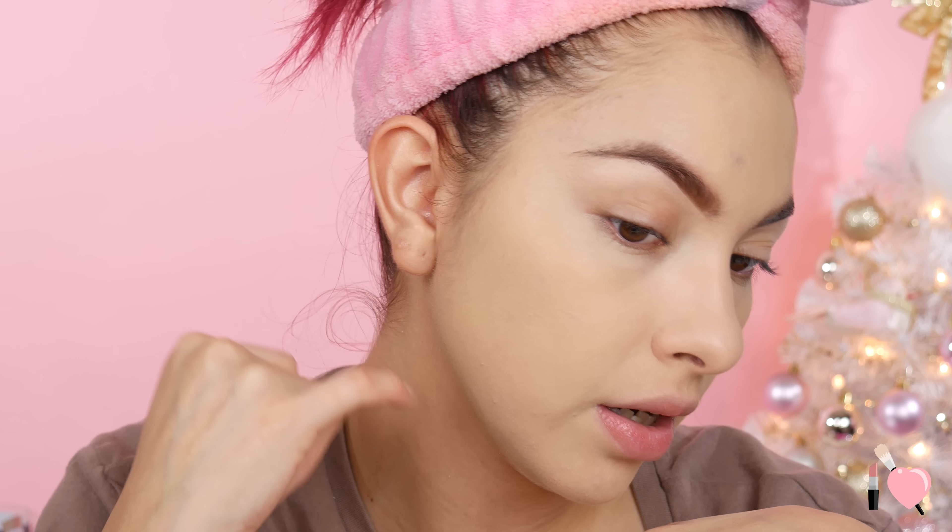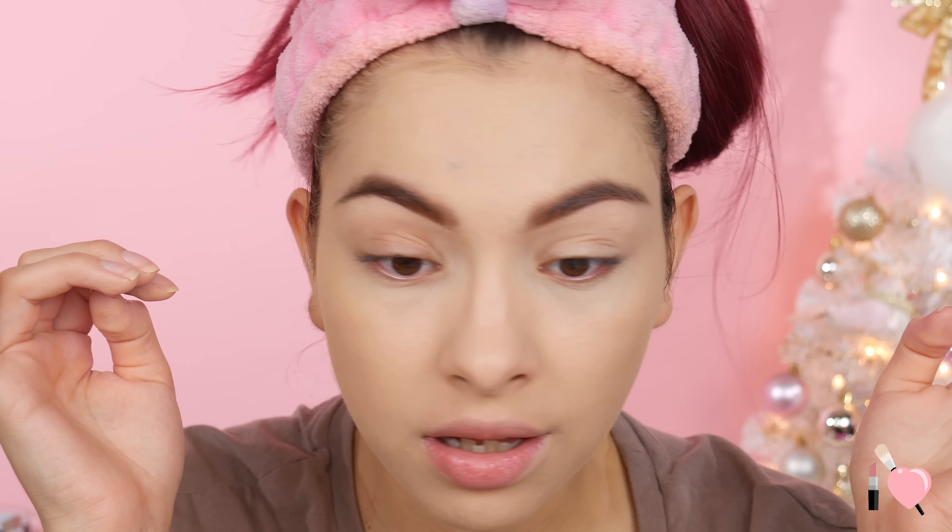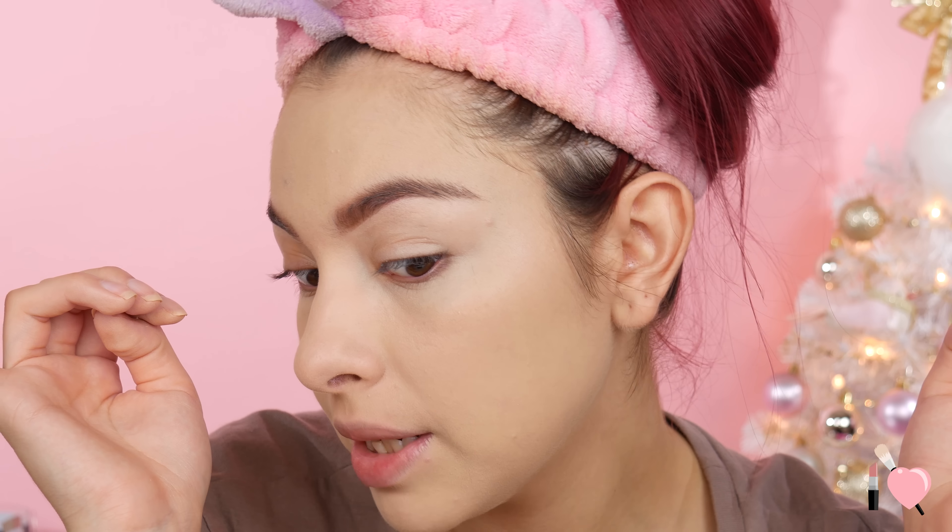So I zoomed you in so you can see what the foundation looks like. I did build it up a little bit right here, it's still kind of peeking out just a tad bit. It's looking a little bit dry right here where my pores are, but I'm extra dry today. I don't know why, maybe it's just because of the weather. It looks alright. It's already starting to crease right here - I hate when I crease right there - but so far it looks really smooth especially on my cheeks, but we shall see.